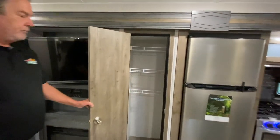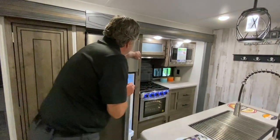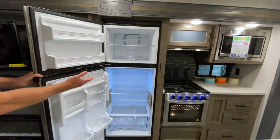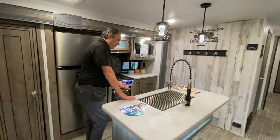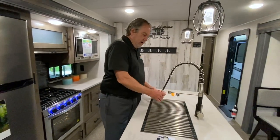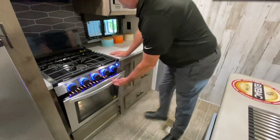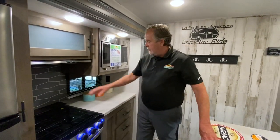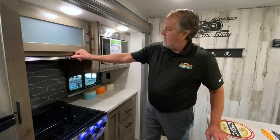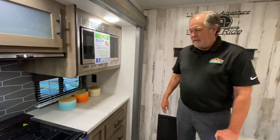Nice big pantry. A nice big 11 cubic foot refrigerator — a lot deeper than conventional RV refrigerators. We have an island here with some cabinets underneath. Nice big farm sink with a nice faucet. A little bit bigger oven than what we've been seeing in the past — this cover folds down and can be a workspace if you're not using the stovetop, with a little knife holder back there. There's a microwave at a nice height to work on. The ovens now have an igniter so you don't have to put your head in there with a lighting device.